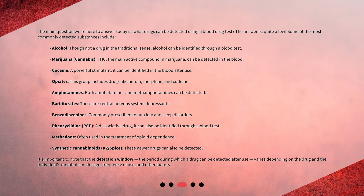Cocaine, a powerful stimulant, can be identified in the blood after use. Opiates — this group includes drugs like heroin, morphine, and codeine. Amphetamines — both amphetamines and methamphetamines can be detected. Barbiturates, which are central nervous system depressants, and benzodiazepines, commonly prescribed for anxiety and sleep disorders.